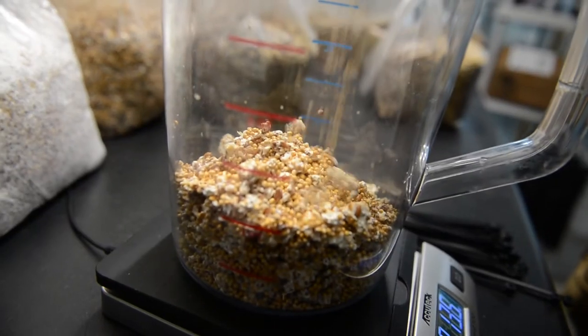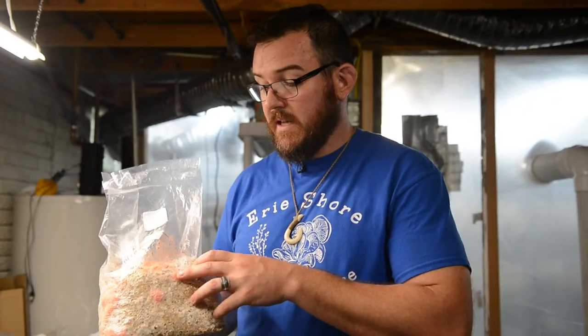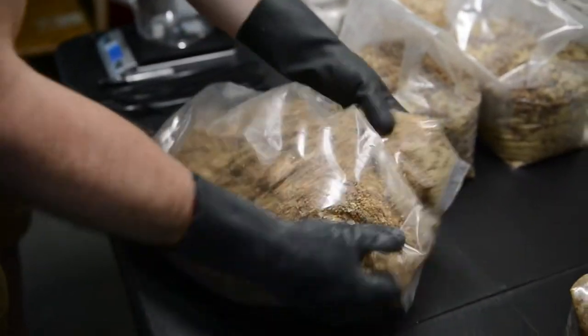Grain spawn is millet, which you find in birdseed, and wheat berries, and it has been inoculated with the fungus. Then I tumble everything together as evenly as I can throughout the bag, and it goes into the dark room.